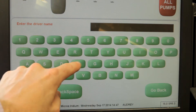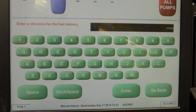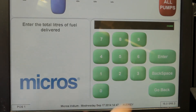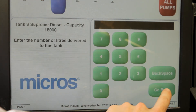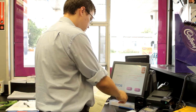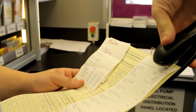Then enter your delivery driver's name, followed by the reference and the total delivery volume delivered to all the tanks. On the final screens, you'll be asked to confirm the amount for each tank individually. After you've followed this process, the TIL should print out a confirmation receipt that the delivery has been successfully inputted, which can then be stapled to the invoice and filed away.